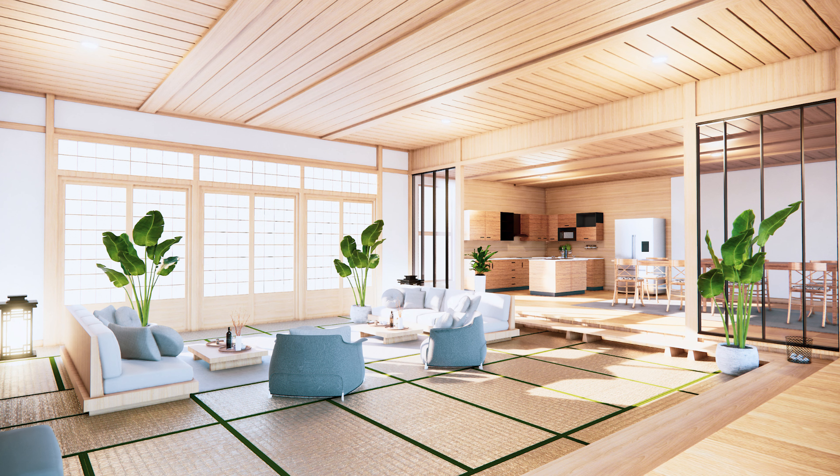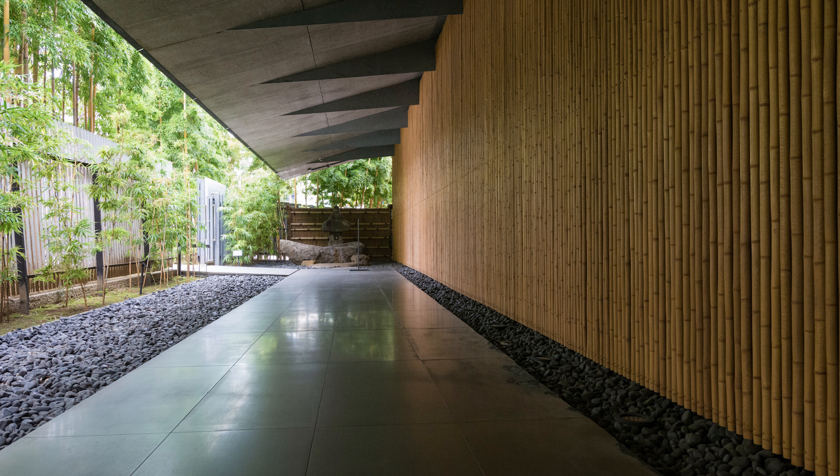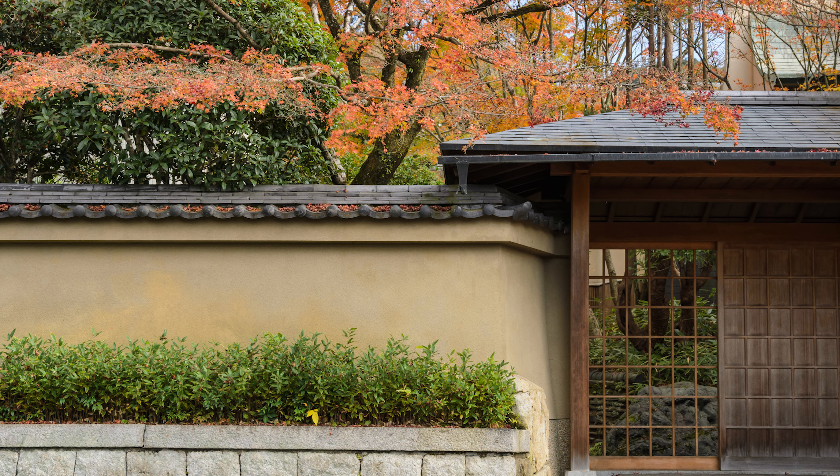Solid glass walls are a nice idea but eliminate the ability to hang things or add shelving. In Japan, where houses are often very close together, they've developed architectural styles with large glass windows and doors but with a solid wall in front of the window outside — even five to ten feet away — where you can still create a small garden. This wall can serve as a nice backdrop for simple plantings, with a white or black background that also lets in a lot of natural light.